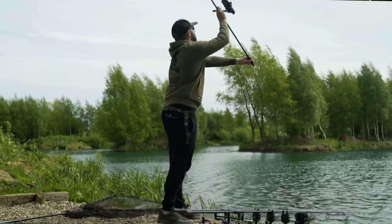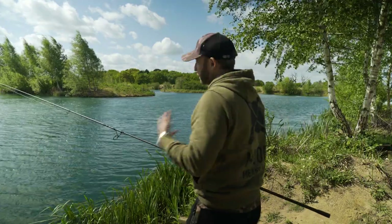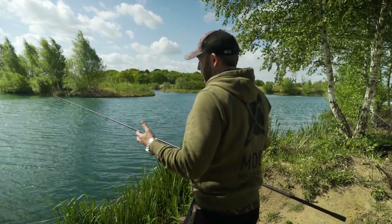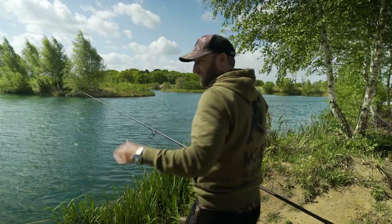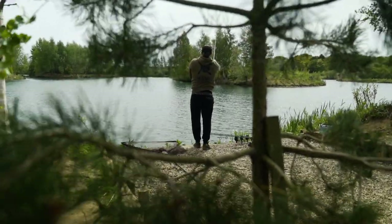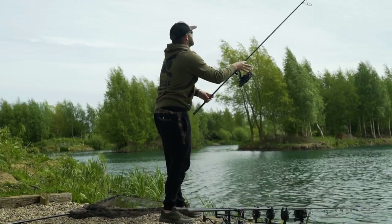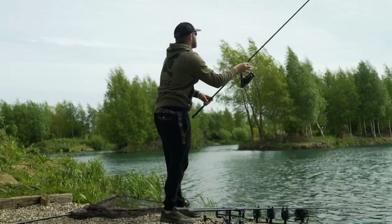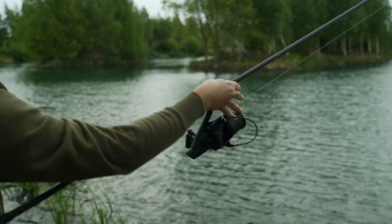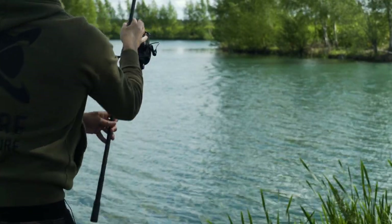If I hadn't controlled the lead, it would have travelled full speed into the water, drilled in like a missile — making such a thud, such a loud sound under the water. Those fish that were perhaps feeding in the area wouldn't hang about. So that one cast has done several things: it's got the rig in place in a controlled manner without spooking fish; by trapping the line it's flicked the rig forward so it's not tangled; by controlling it down to the lake bed I've built up an understanding of depth; and feeling the lead down tells me the lake bed is clean and the rig is presented perfectly.